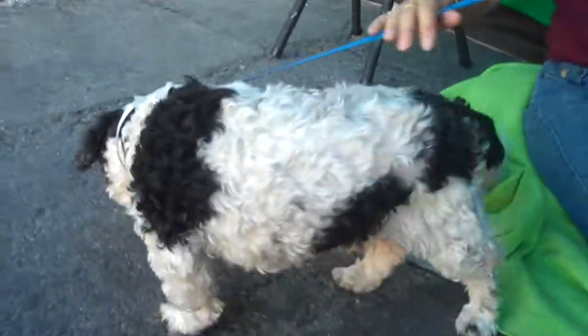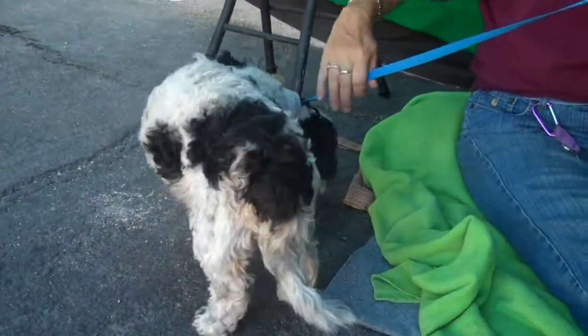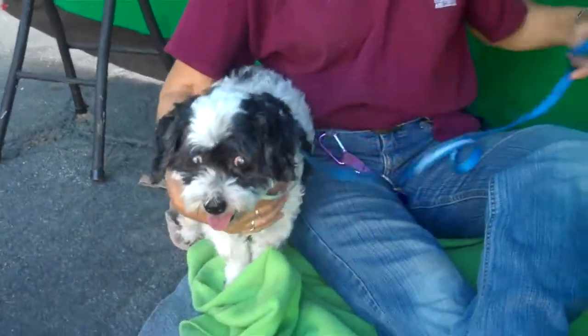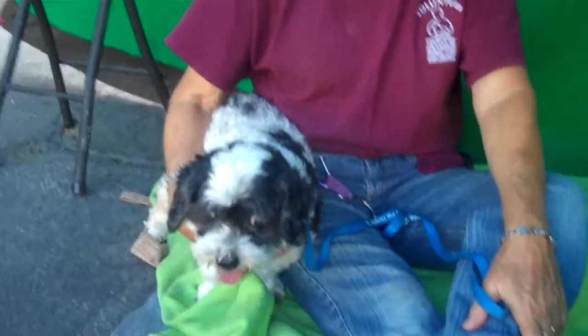I don't think he's completely blind, because I haven't seen him run into anything, but I know that there is something wrong with the cataracts. And that explains why the vet wants a health waiver — just to have him checked out.